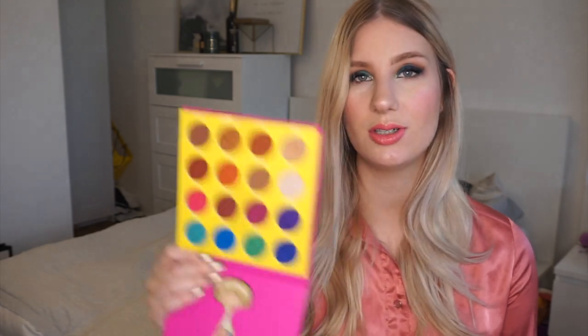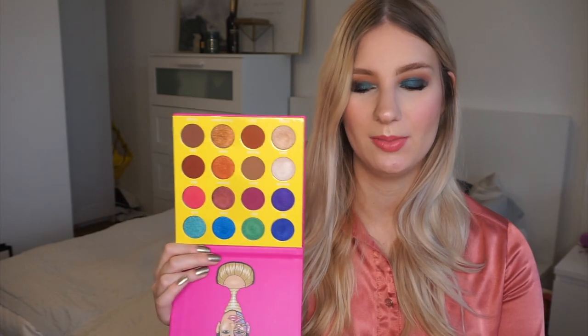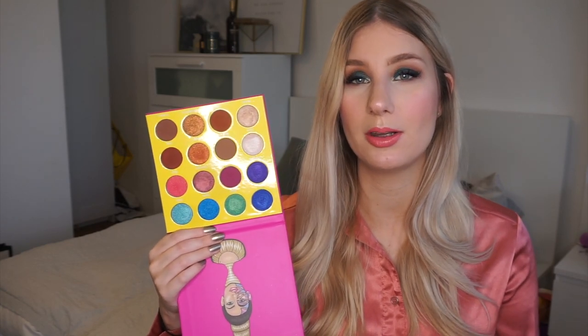I have two more Juvias Place palettes that I've had for about a year and a half. The first is the Masquerade palette in the mini version. It has more shades than the 9-pan palettes with smaller pans. I actually prefer this format — I'd rather have smaller pans and more shades so I can play around with them more. I like how half of the palette is very colourful and the other half is more neutral, because although I like playful colours I need something to ground the look with.